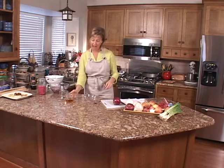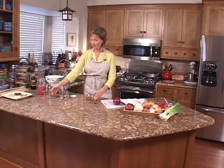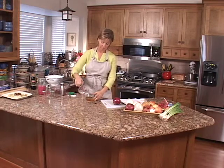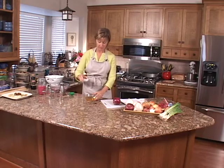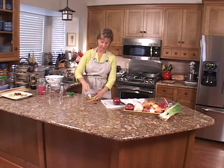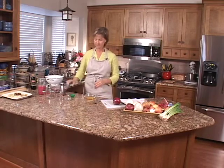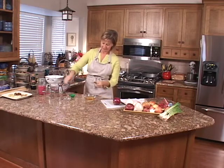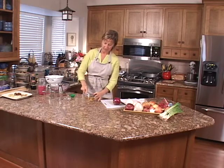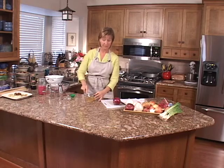For the marinade, take a half cup of cider vinegar, a half cup of water, three tablespoons of granulated sugar (or honey if you prefer), just a half teaspoon of salt, and some fresh ground black pepper. Stir that around until the sugar dissolves and that's your marinade. Let the onions sit for five minutes.